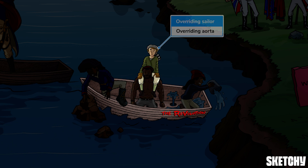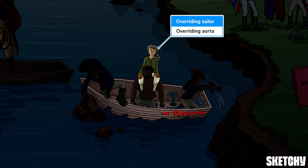The next finding is an overriding aorta, which means that the aorta receives blood from both the right and left ventricles. We'll symbolize that with this soldier riding on top of that very muscular soldier.